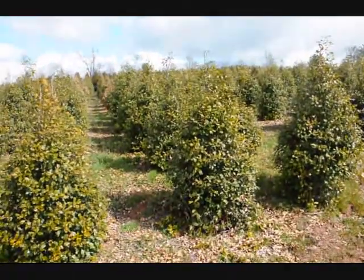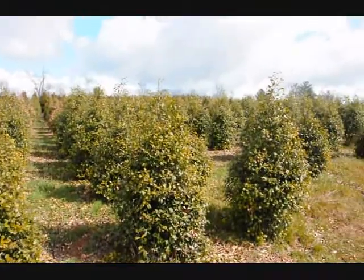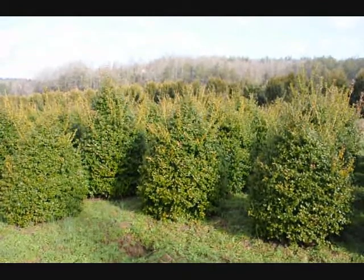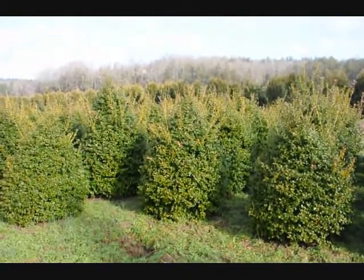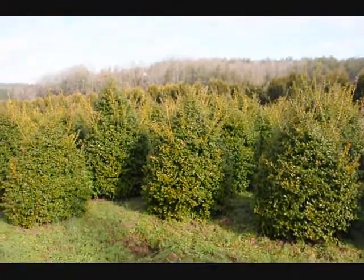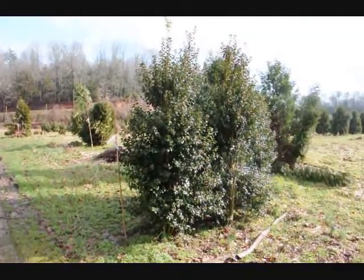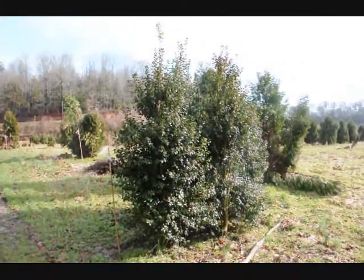These are American Holly Alex of Paca. These are five foot China Girl hollies. We got a good selection here for you to pick. These are Dr. Khazab Hollies. Give us a call at 215-651-8329.